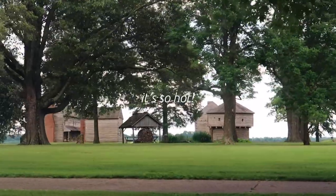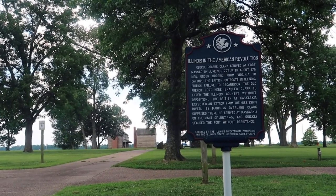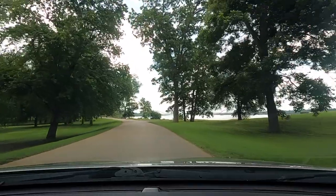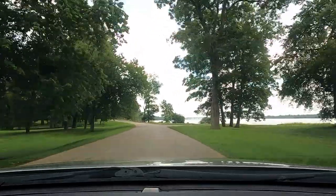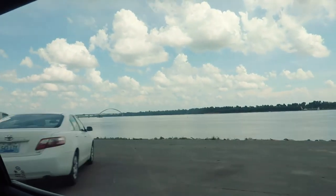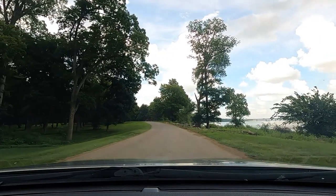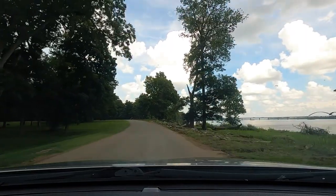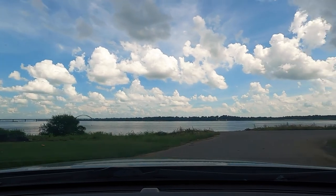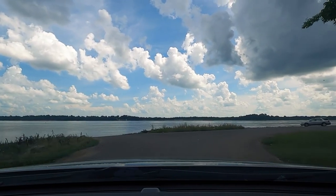Metropolis in July is no joke, so we hopped in the car, blasted the air conditioning, and drove through Fort Massac State Park. The park sits just along the Ohio River and has been maintained since 1908, which is when it became Illinois' first state park. It's now nearly 1,500 acres of beautiful space for picnics, camping, hiking, fishing, boating, and even has an 18-hole disc golf course.